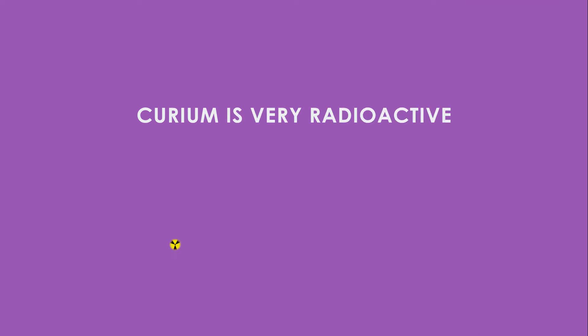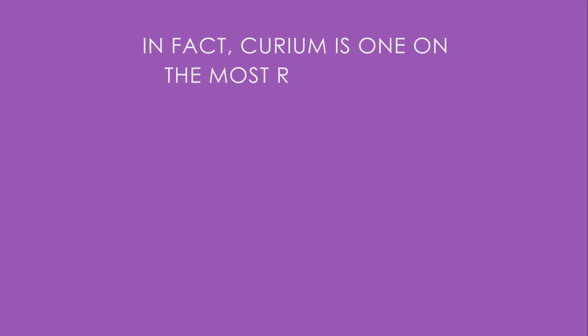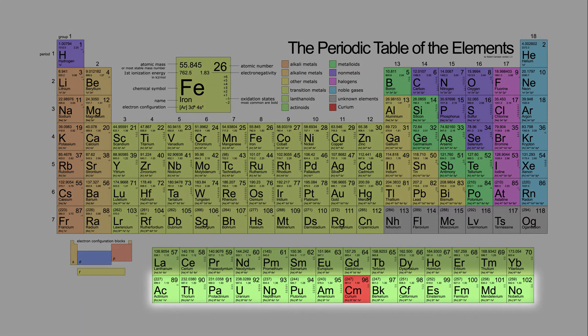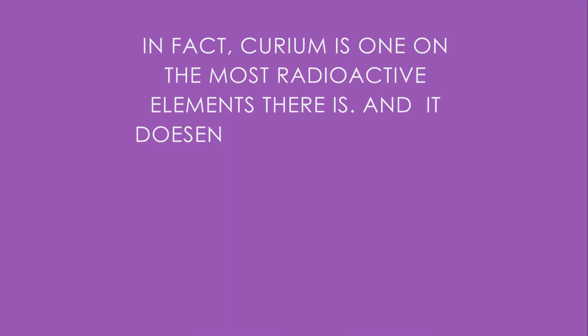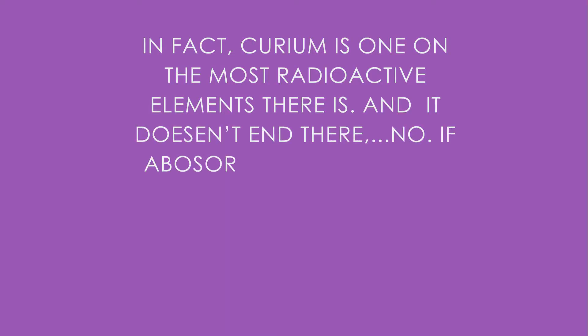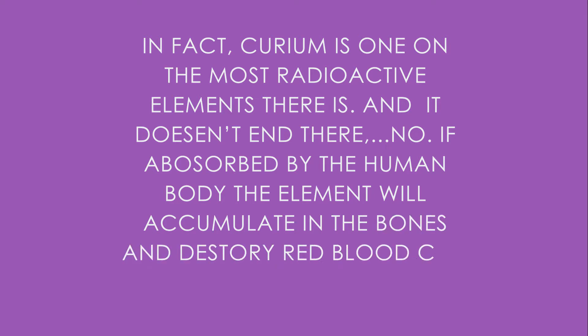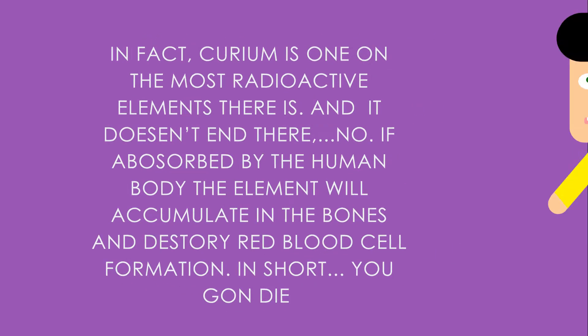Curium is very radioactive — one of the most radioactive elements there is, and that's due to it being an actinide. If absorbed by the human body, the element will accumulate in the bones and destroy red blood cell formation. In short, you gonna die.